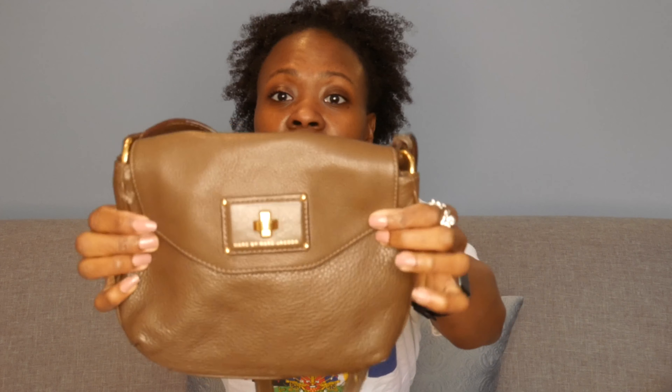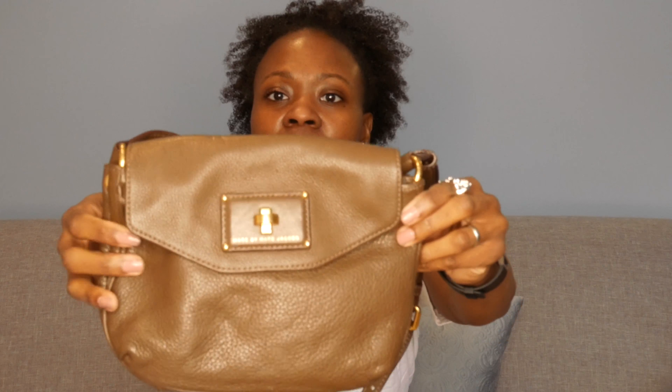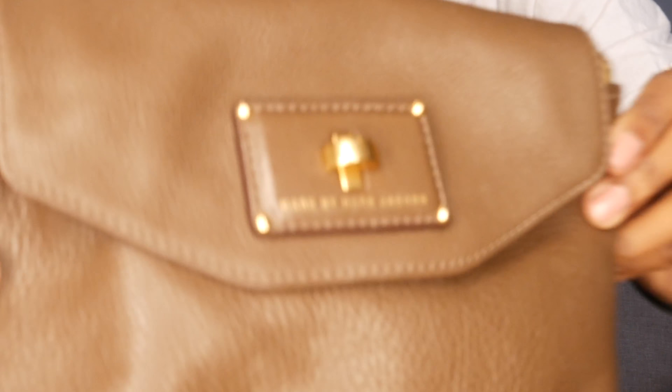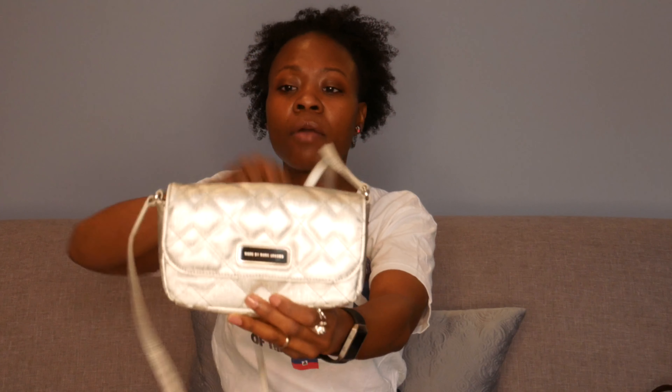This one is a crossbody Marc by Marc Jacobs. I wore the heck out of this when I was into wearing crossbodies. It has gold hardware, it's leather, I absolutely love it. It looks like you turn the closure but you don't — it's a pull — and it has print on the inside. All three of the next bags are Marc by Marc Jacobs.